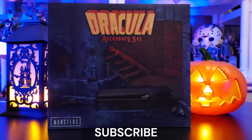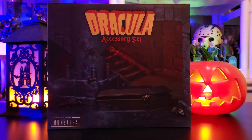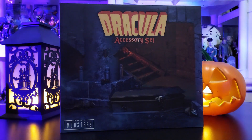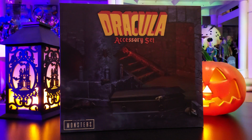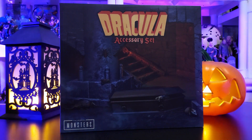Today on Mo's Toy Room, we're going to unbox from NECA and their Universal Monsters line — here comes the Dracula accessory set. Hey everyone, welcome to another edition of Mo's Toy Room coming from My Room Taurus. Today we're going to take a look at this Dracula accessory set from NECA and the Universal Monsters line.